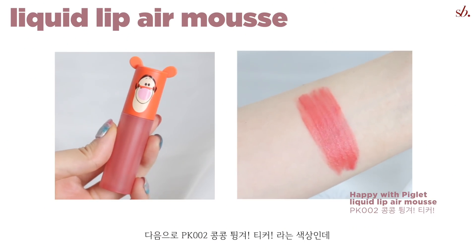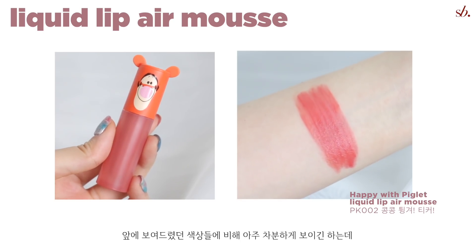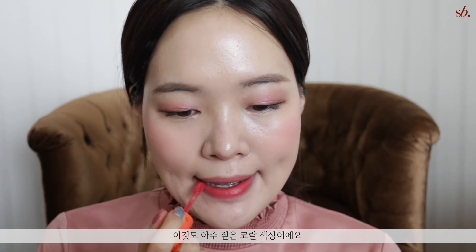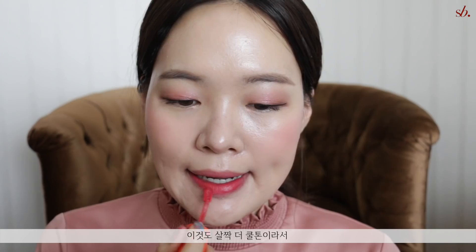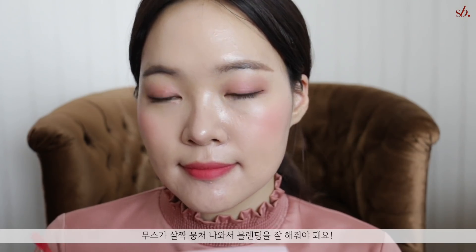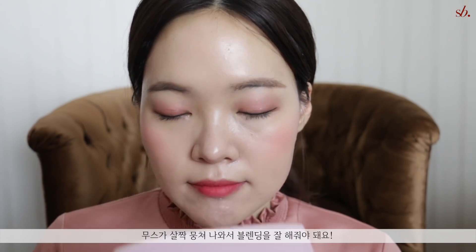Next up we have PK002, which is more on the subtle side compared to the first two, but it still has a very prominent coral color payoff and is on the cooler side. This also clashed with my own skin tone. Even though these formulas aren't the most difficult to work with, you definitely need to take the time to blend them in.